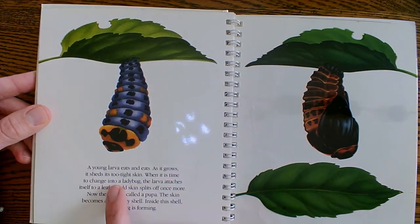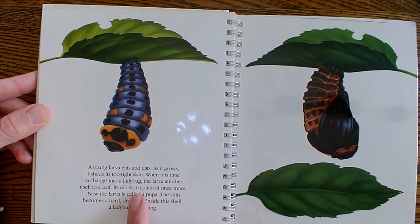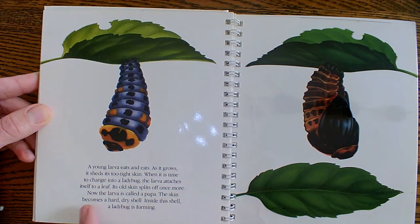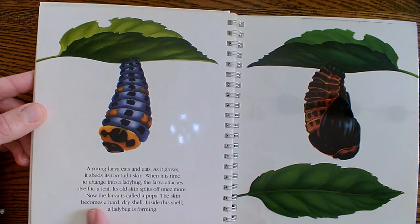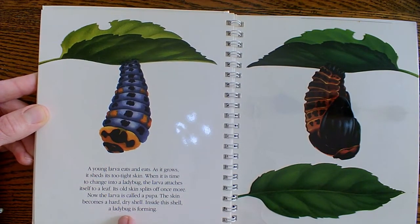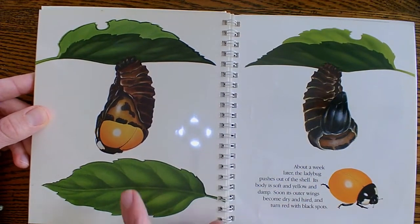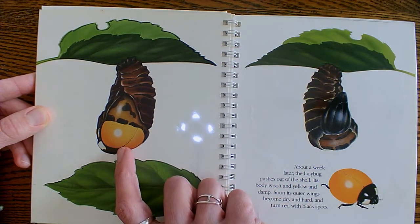When it's time to change into a ladybug, the larva attaches itself to a leaf and its old skin splits off once more. Now the larva is called a pupa. The skin becomes a hard, dry shell. And inside this shell, a ladybug is forming. There's the inside of the ladybug as she's forming.